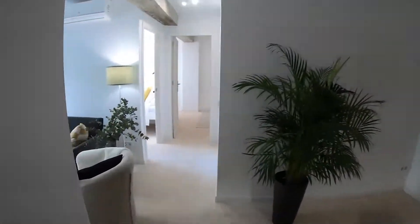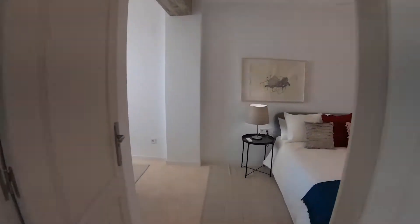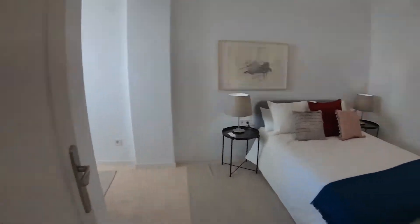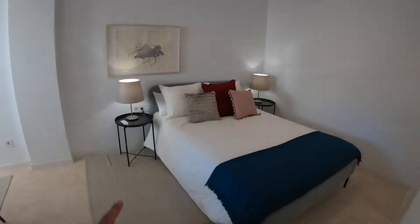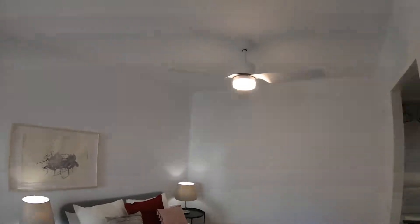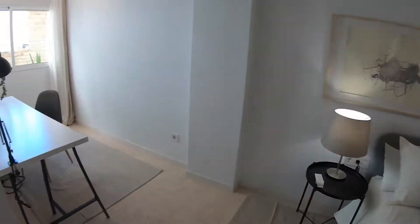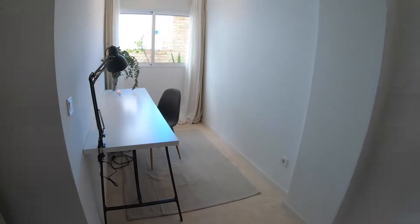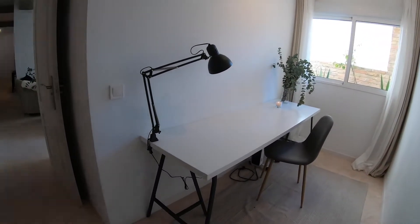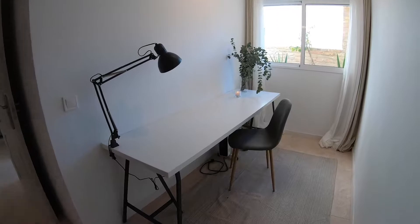Back inside, I will show you bedroom number one, which is the master bedroom — the bigger one. Here we have this double bed, a bedside table with some lamps, and a fan with a light. In this bedroom we also have this working area, so if you are working remotely, that is a nice place. It has a very big table, this lamp, a chair, and some heating over here.